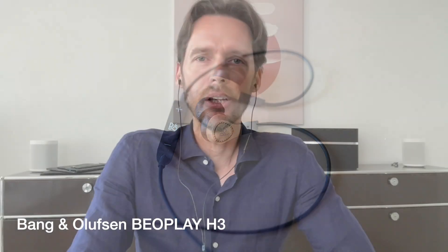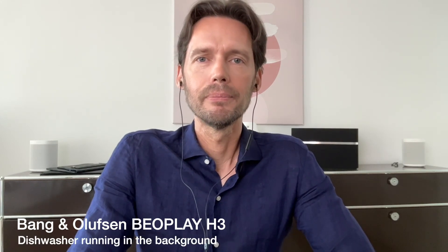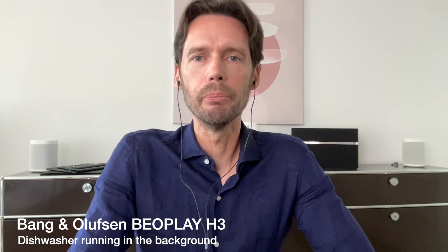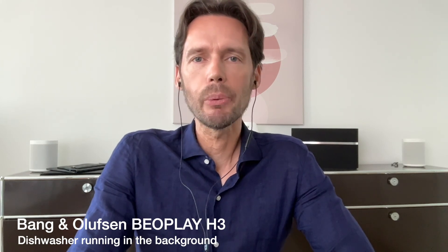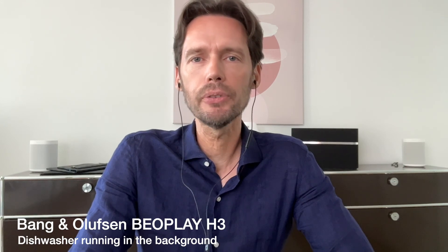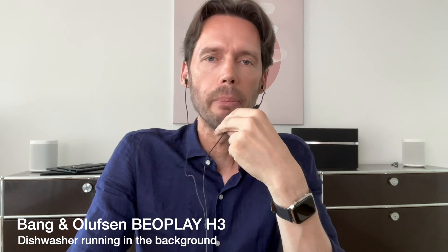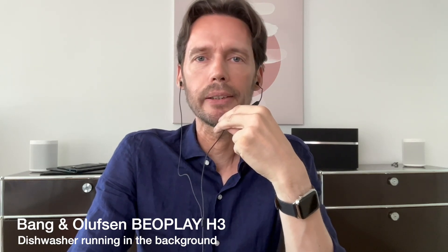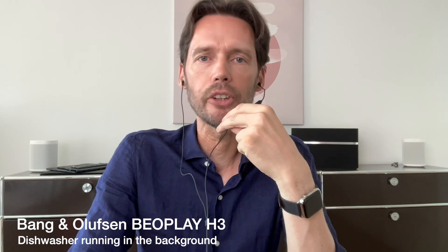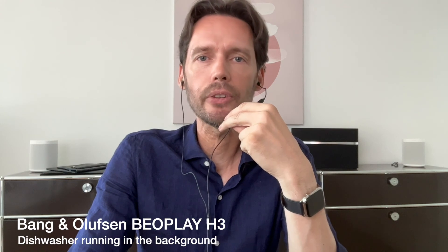This is the Bang & Olufsen Beoplay H3 with the dishwasher running in the background and a decibel reading of around 55-60.